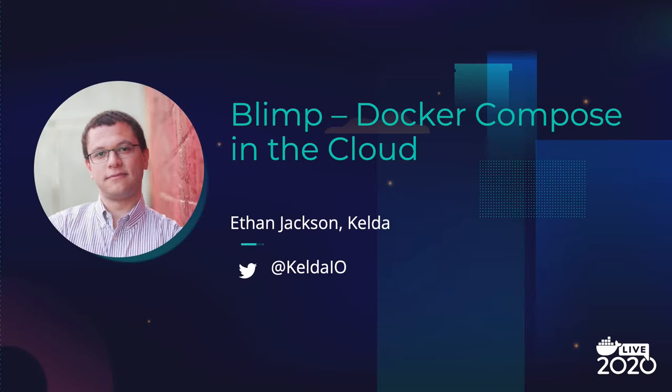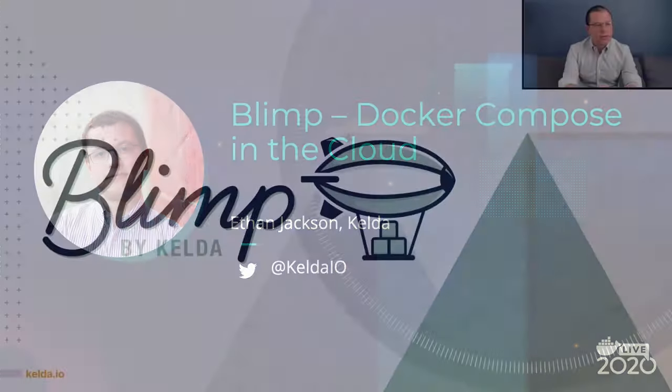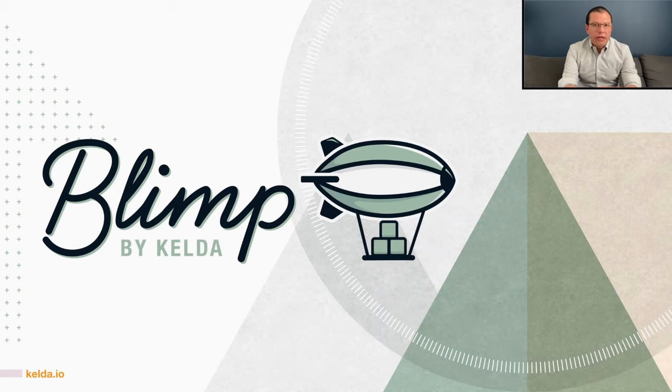Hi, I'm Ethan Jackson. I'm the founder and CEO of Kelda. We're a developer tools company focused on containers and development of containers. Today I'm going to talk about a particular set of problems I've noticed that people experience when they're adopting containers over time, and then Blimp, which is a new service that we launched that addresses those problems by allowing you to run Docker Compose in the cloud.